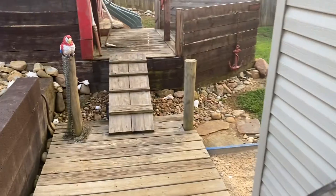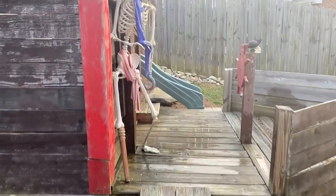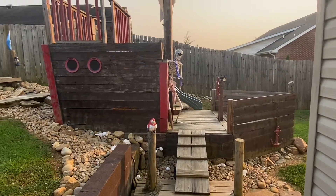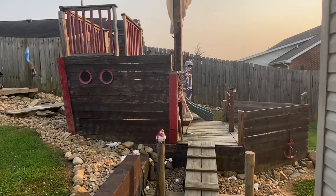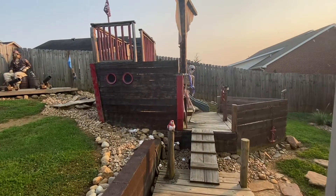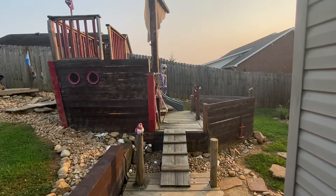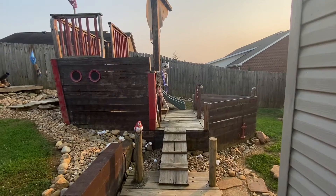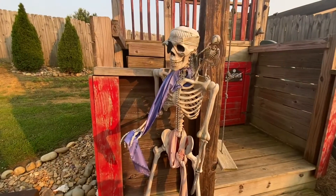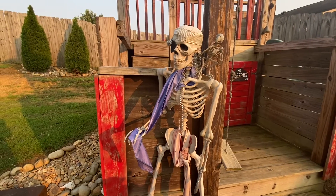As we approach the dock to get on the pirate ship — here is the attraction that started it all. This is the pirate ship, called the SS4 Brothers. We're going to take you on a quick tour. This is the very first thing that we built in the backyard. This is our caretaker for the pirate ship — his name is One-Eyed Willie. We'll let you guys at home guess where he got that name.